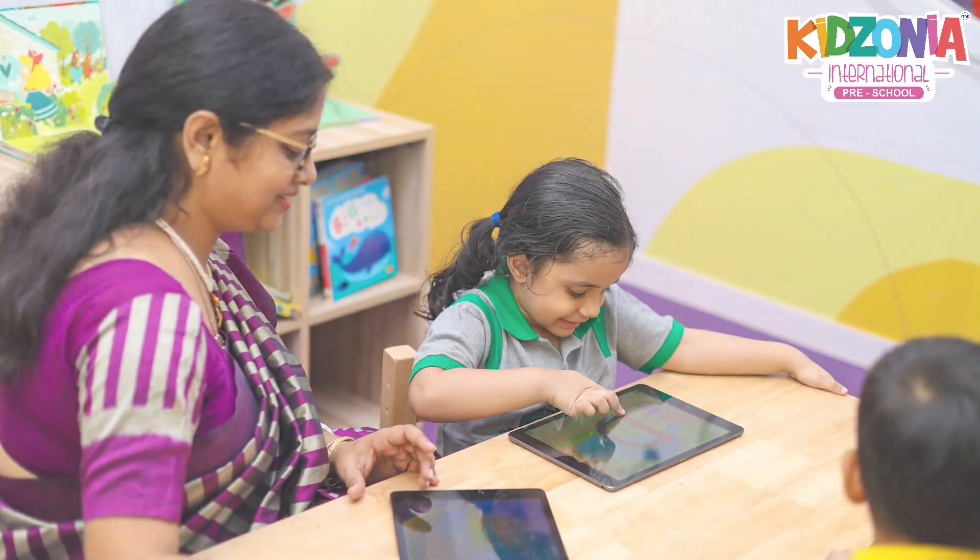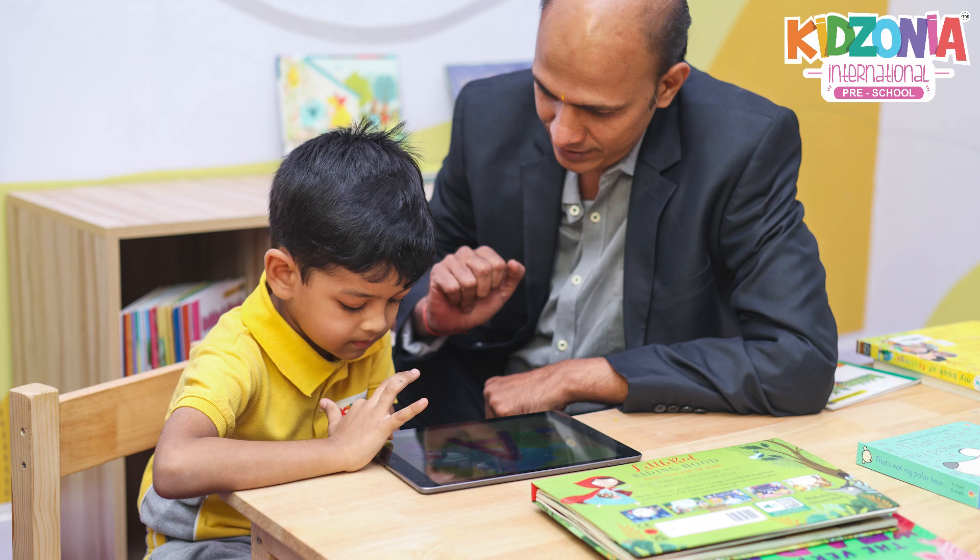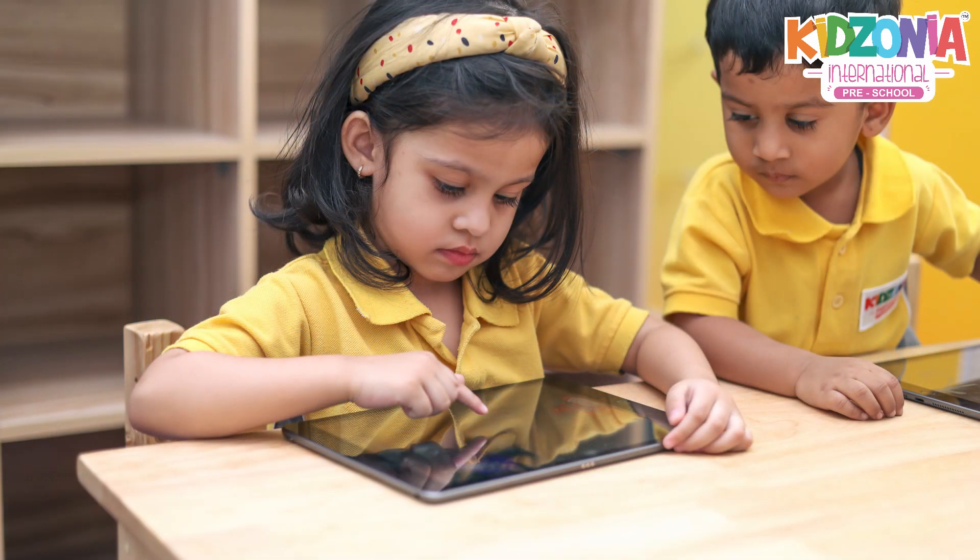At Kidzonia, every school is equipped with an iPad lab where every child is given an opportunity to explore and try their hands on various teaching and learning applications, which not only put the child into a constructive mode but also help them explore a different realm of learning and development.